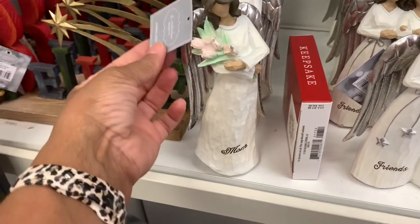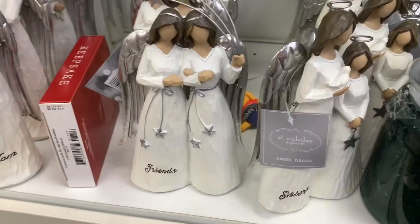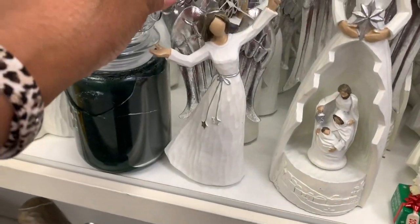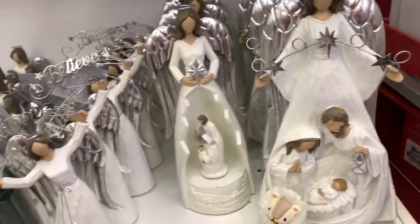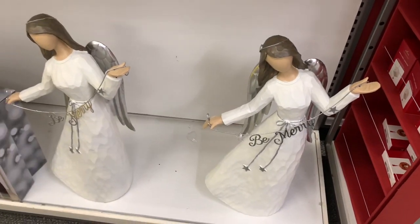They have this 'Believe' sign — it's very heavy, by Saint Nicholas angel decor — for $29.99. They have a tall angel that says 'Mom,' the 'Friends' one, the 'Sisters' one, and that one that says 'Believe.' They have this angel where on the inside she has something special — these are $39.99. They also have the bigger angels at the bottom that say 'Be Merry.'